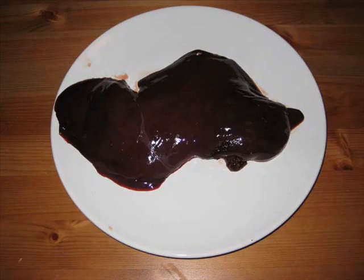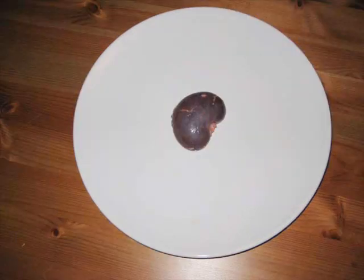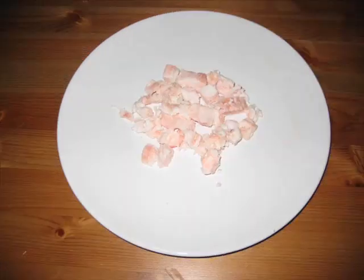The slátur-making package, which can be bought at special slátur markets in grocery stores like Haukøyp, contains sheep heads, stomachs, diaphragms, fat, hearts, livers, kidneys, and bottled blood.